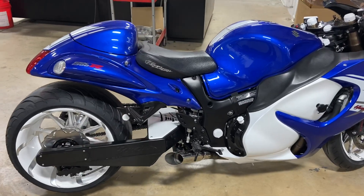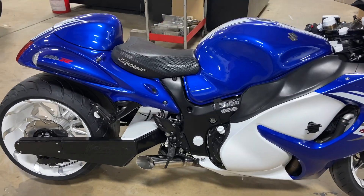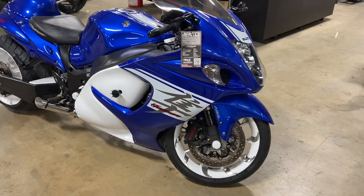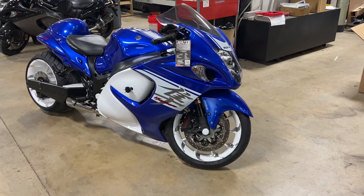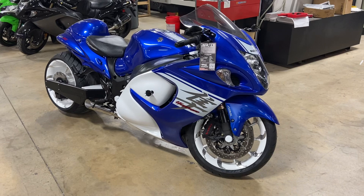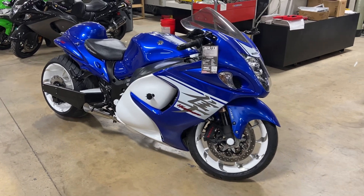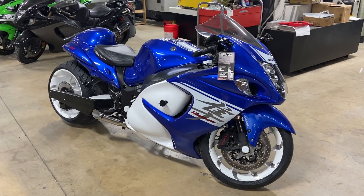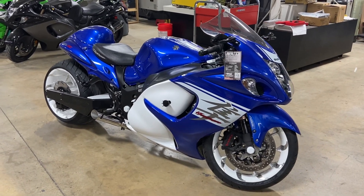To see this bike and any other bikes we have available, go to our website allthingschrome.net and click on Bikes for Sale. To see all of our fat tire kit options, go to the same website and click on Fat Tire Kits. Again, the phone number is 615-431-2294 — All Things Chrome.